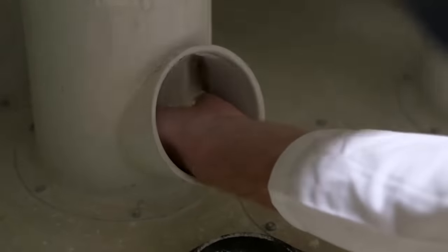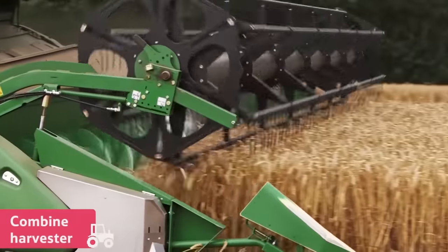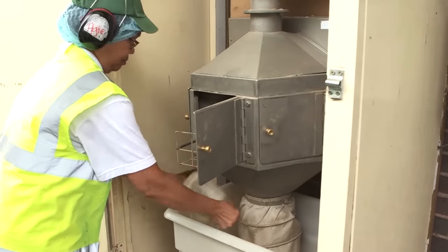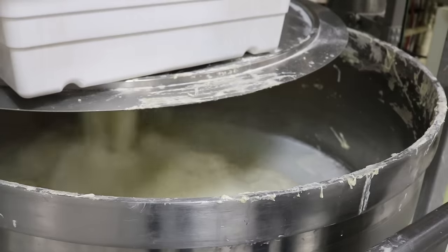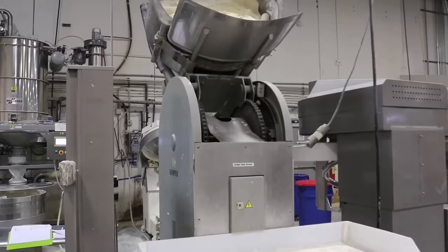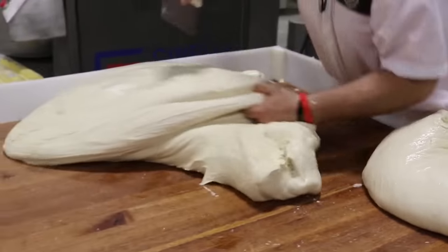Finally, they fall into threshing machines where they turn into flour. If the flour shows satisfactory results on the quality control test, it's sent to the production bakeries. As a rule, one plant is engaged in making a wide variety of bakery products.